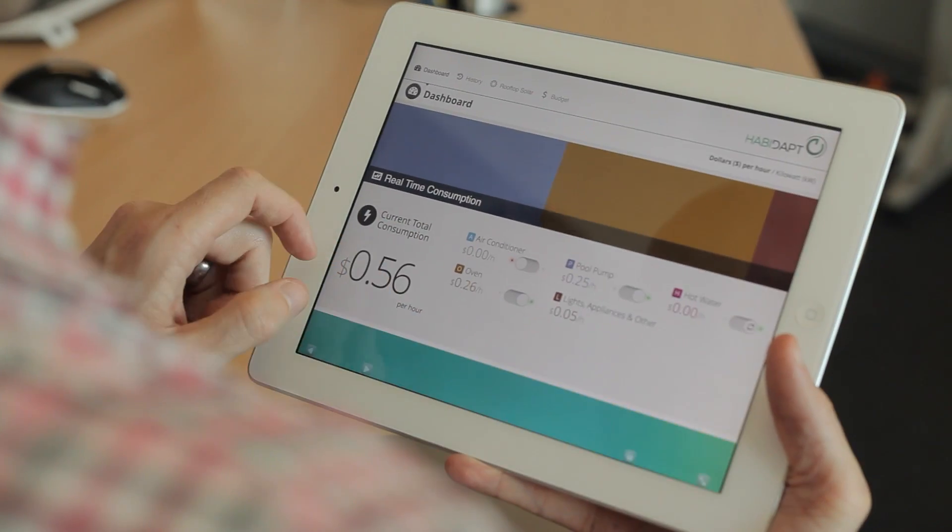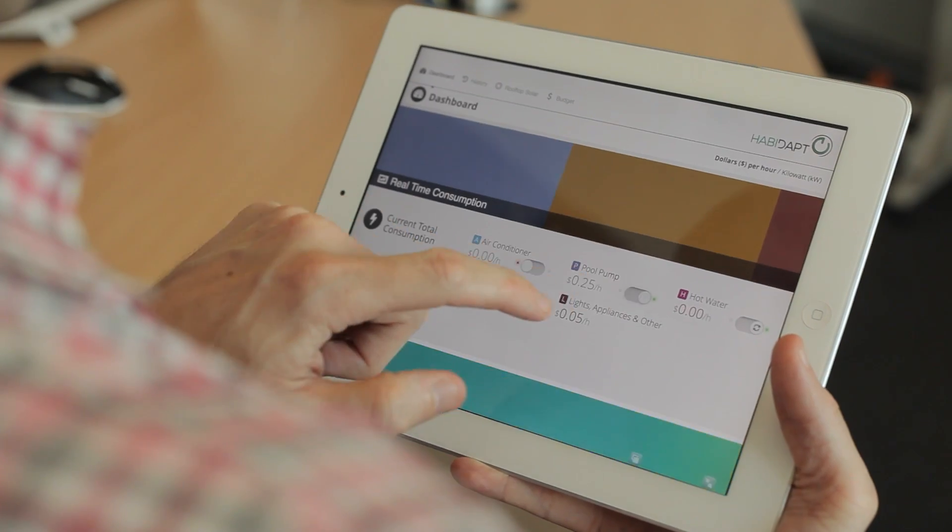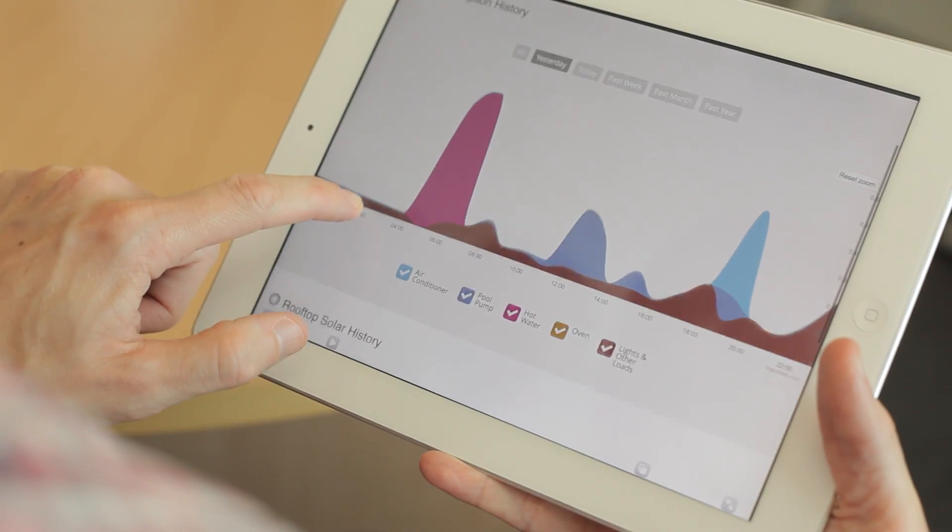It is a cloud-based technology that can be downloaded as an app onto a tablet or a smartphone. It enables people to actually control and monitor their energy usage in a house, and they can do that when they're either at home or out and about. With that ability to actually monitor and control, it enables the household to save money.